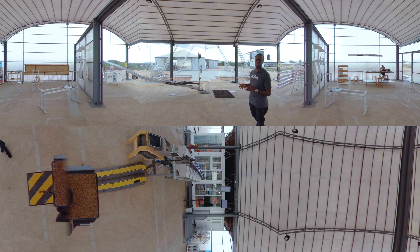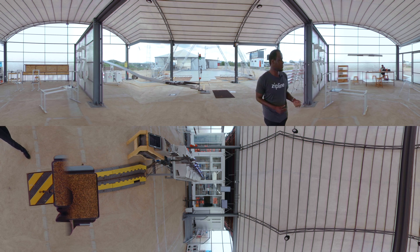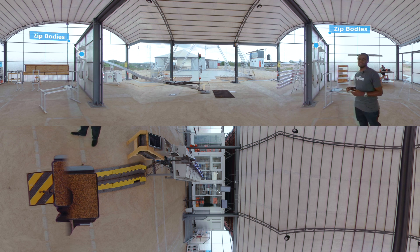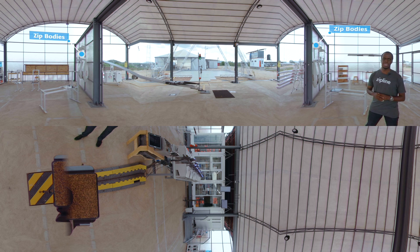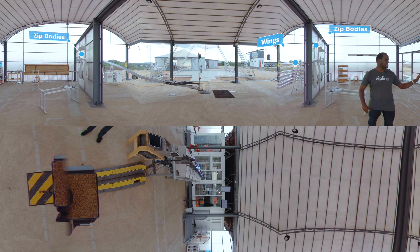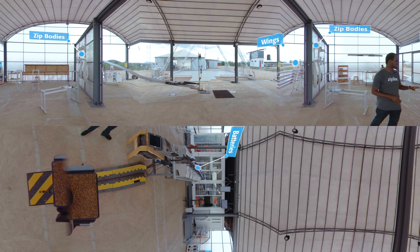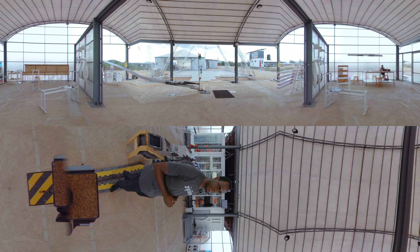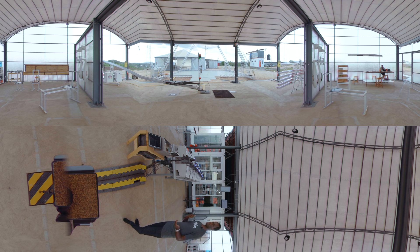We have a launcher here which pretty much catapults the drone from 0 to 100 km per hour. These are our zips. What you can see are the bodies, made by line replaceable units — we have the bodies, the wings, and the batteries on this side. These are smart chargers for the batteries. They interact with our software and with our power system on the batteries themselves. On that side is the fulfillment area where we receive and process orders for the facilities that we serve.